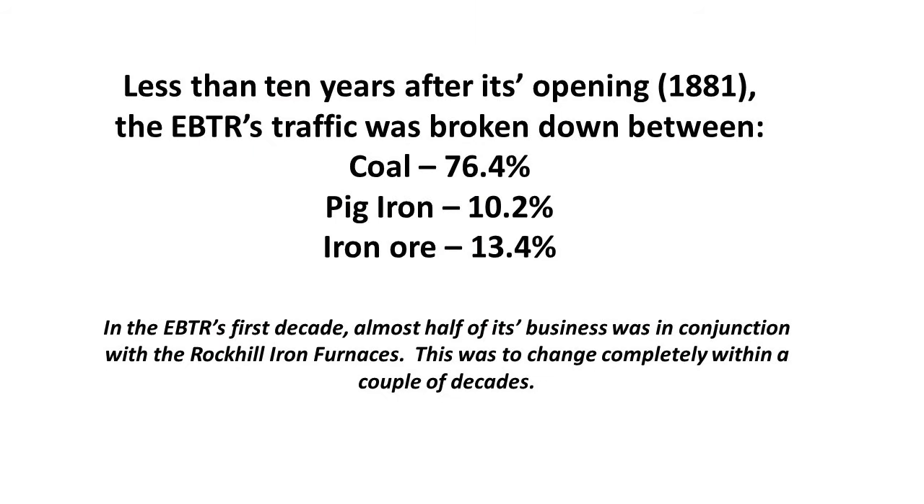Less than 10 years after its opening, in 1881, the EBTR's traffic was broken down as follows: coal was roughly three-quarters of the business, pig iron about 10 percent, and movement of iron ore 13.4 percent. So in the EBTR's first decade, almost half its business was in conjunction with the Rock Hill iron furnaces — though this was to change completely within a couple of decades.